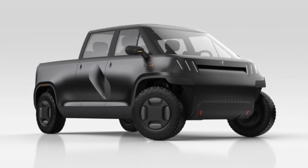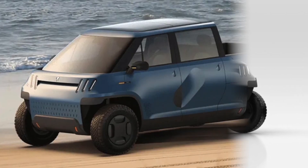TELO is a tiny electric truck with big load capacity and 350 miles of range.